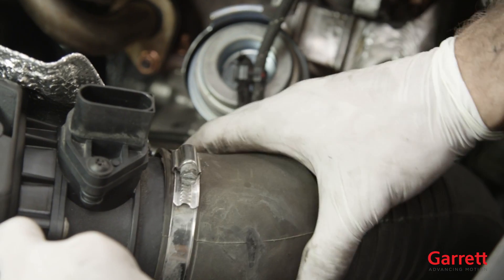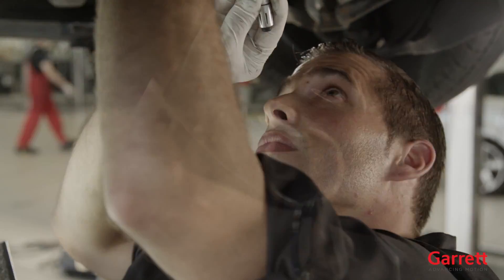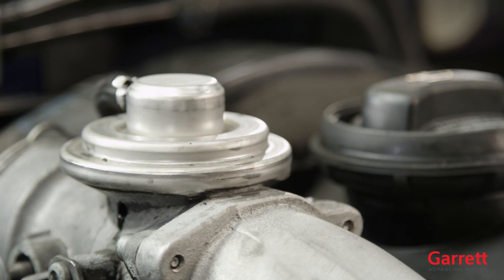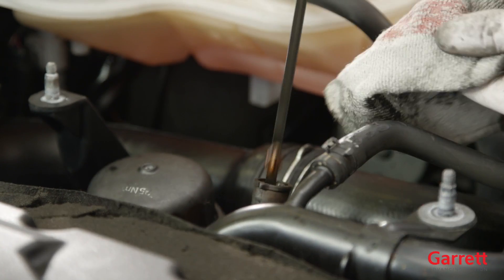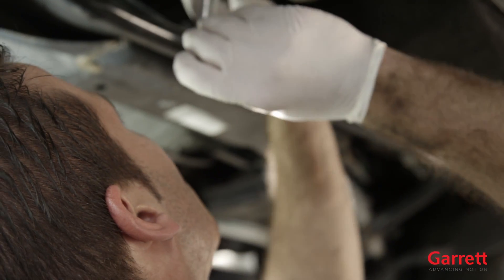Install the inlet and outlet air hoses to the turbocharger compressor housing and make sure that the connection is airtight. To test, crank the engine for 10 to 15 seconds to prime oil feed without starting the engine. Then, start the engine and let it idle for 3 to 4 minutes to allow for proper inspection of oil, gas, and air leakage. If any leakage is detected during engine startup, please fix the issues immediately.